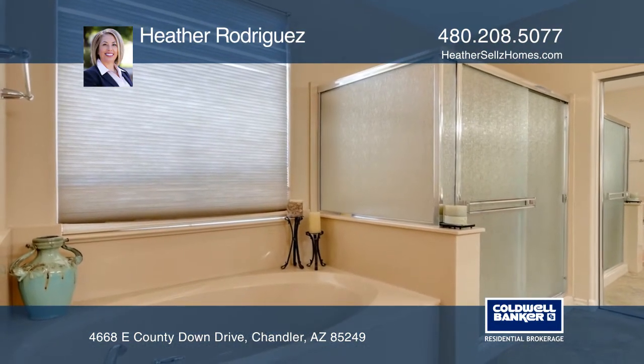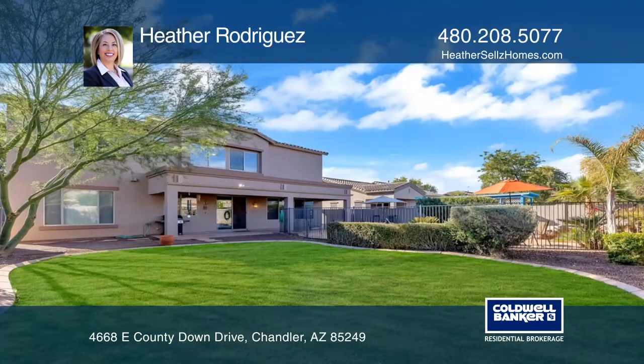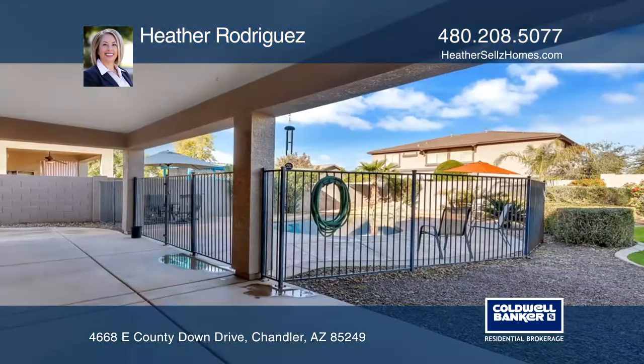The turnkey yard is easy to maintain and features a nice grassy area, a large covered patio, and a sparkling fenced pool. You'll appreciate the space and privacy that the spacious lot provides.